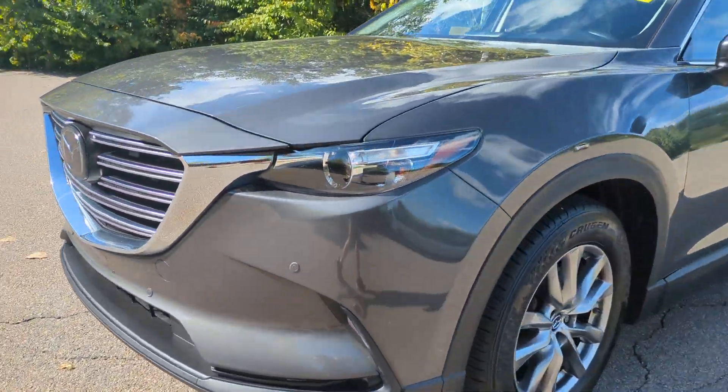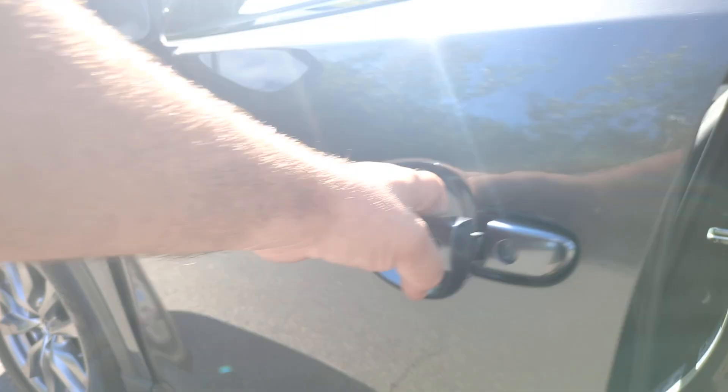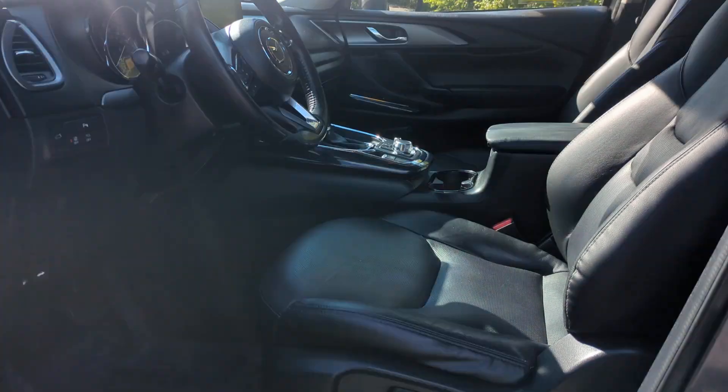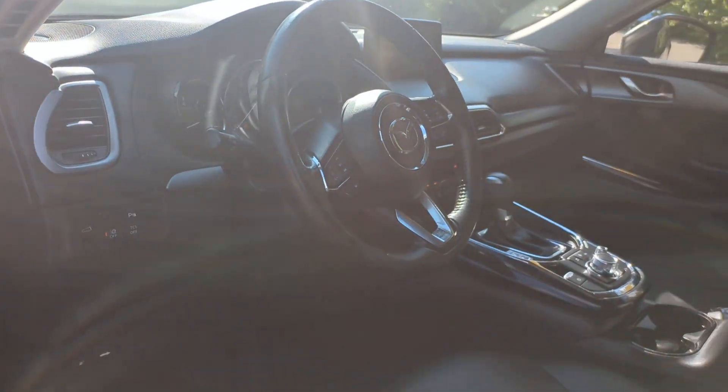These are just some of the great options this vehicle comes with: keyless entry, satellite radio, power liftgate, power passenger seat, heated mirrors, backup camera, Bluetooth, aluminum wheels, heated front seat, and third row seat.